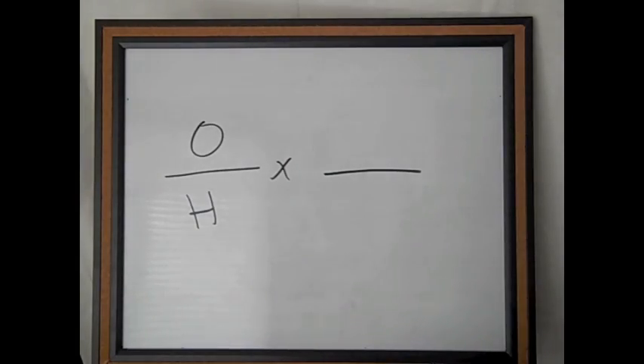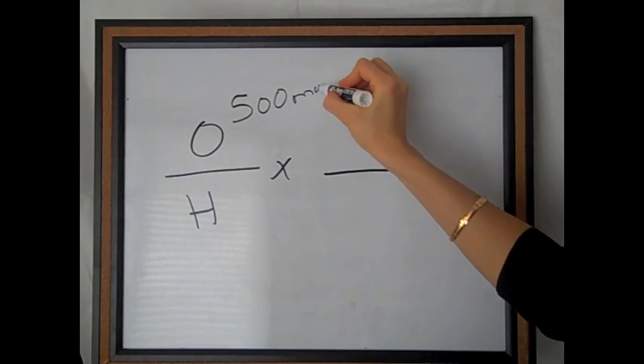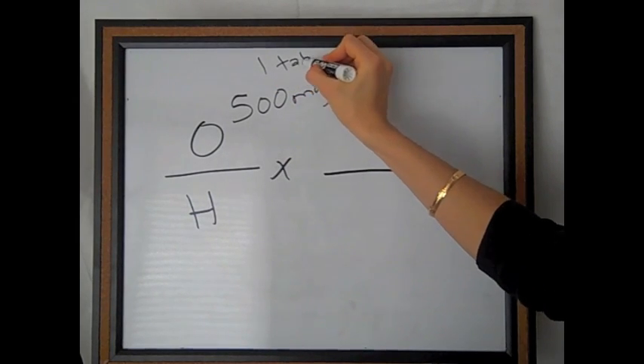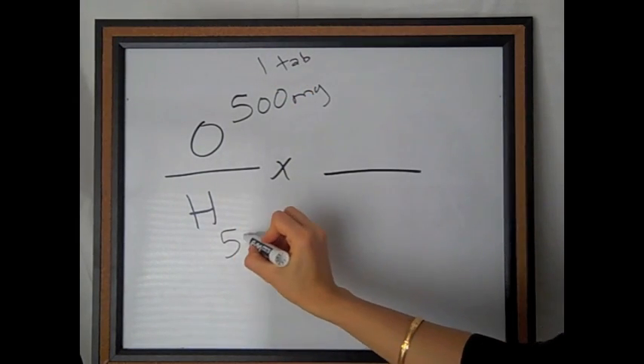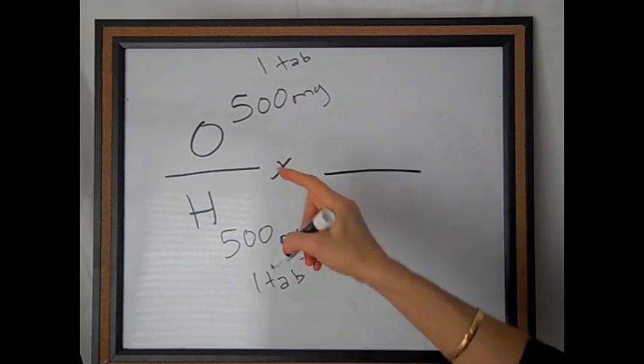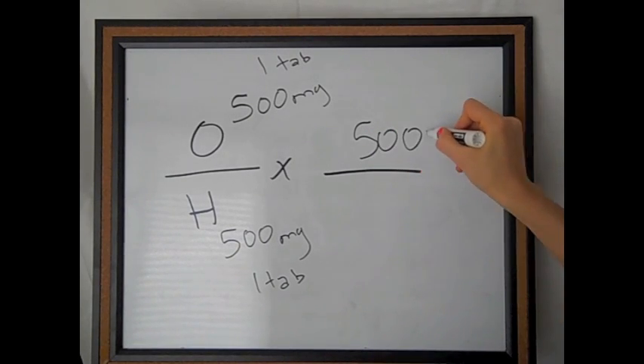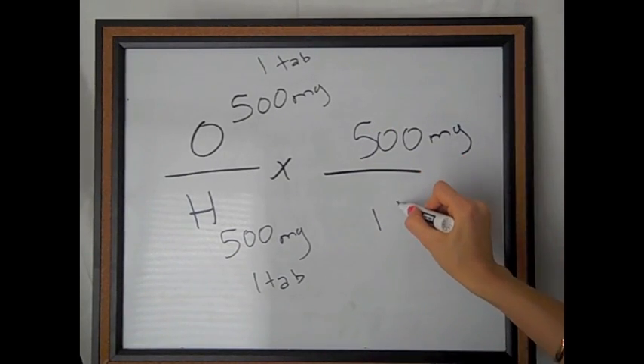Let's do another question like that. Cipro 500 milligrams is ordered. On hand, you have Cipro 500 milligrams. What is that going to equal? If you take Cipro 500 milligrams ordered — that's one tab — and on hand you have Cipro 500 milligrams, also one tab. Then how many are you going to give? The answer is 500 milligrams, or one tab.